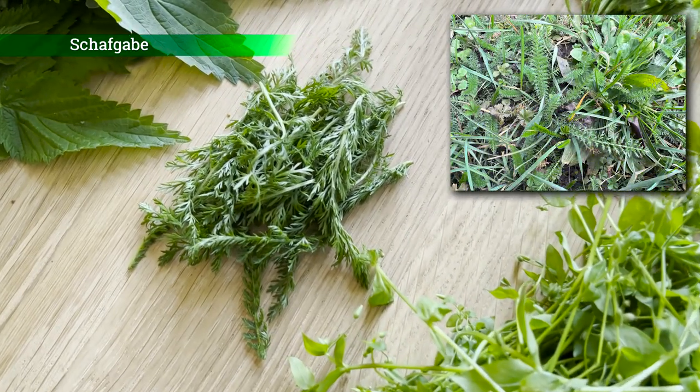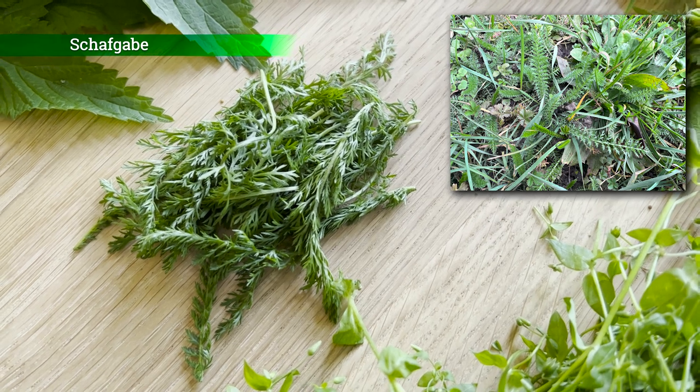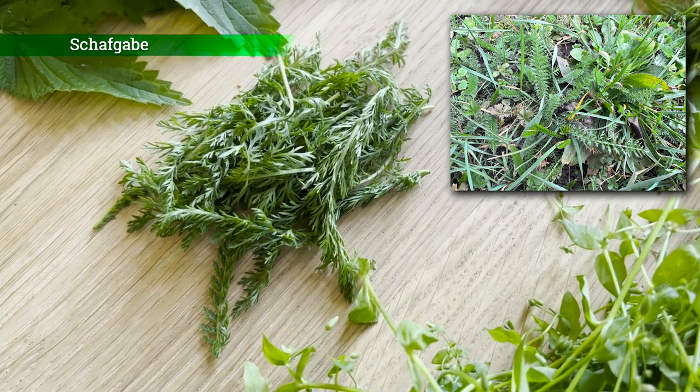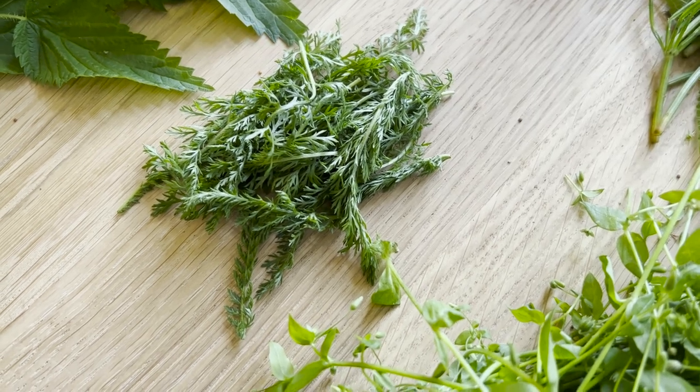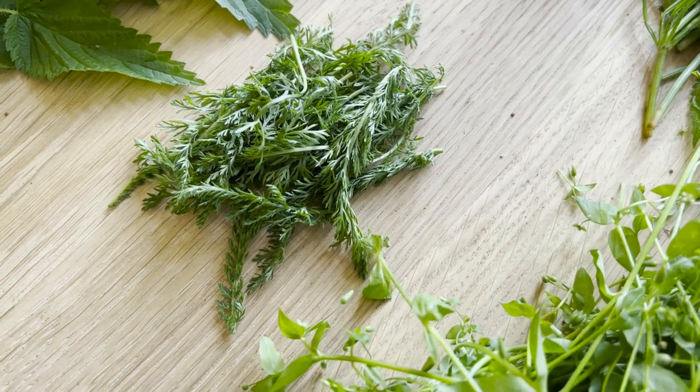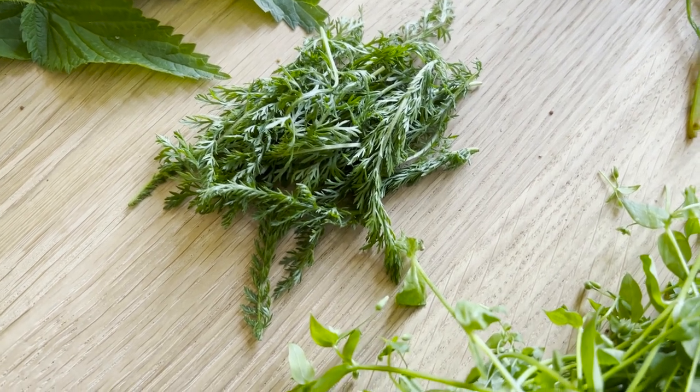Oder auch für grüne Smoothies verwenden. Dann haben wir hier die Schafgarbe – ein fiedriges Blatt, eine sehr alte Wildpflanze und Heilpflanze. Hat einen relativ herben, bitteren Geschmack, ändert auch leicht an Muskat. Also ich mag diese Wildpflanze sehr gern.